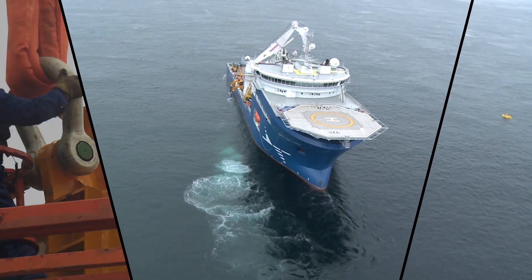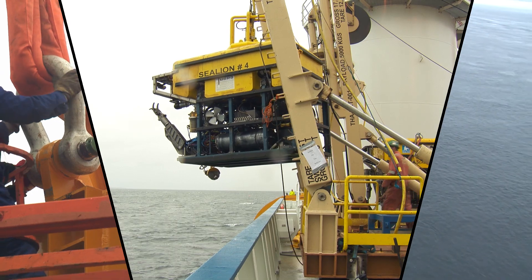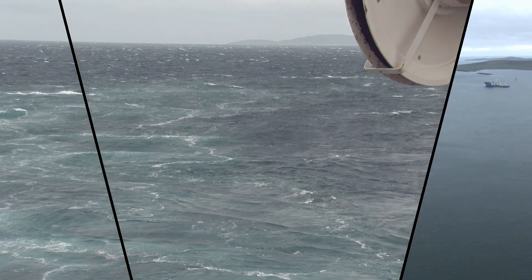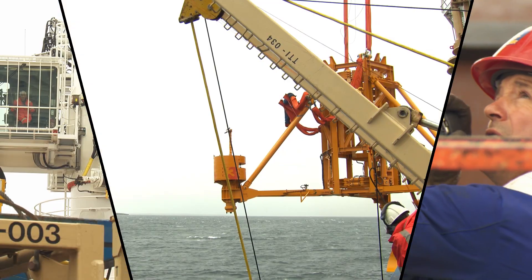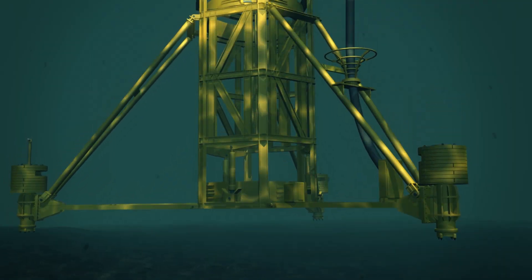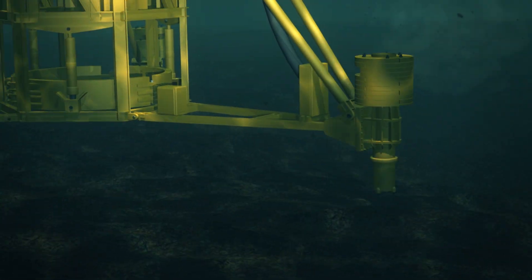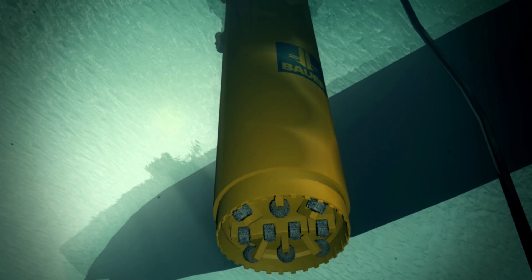The work is carried out from an offshore construction vessel, which is capable of holding position even in very strong currents. The first step is to lower the specially designed drilling template to the seabed. It automatically levels itself and protects the whole process from the enormous forces of the current.